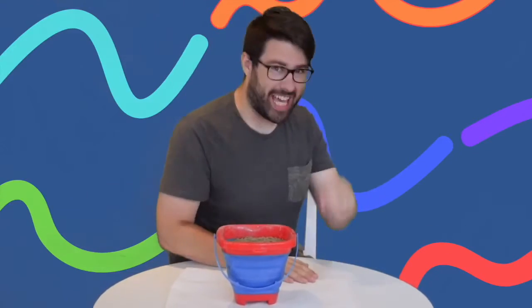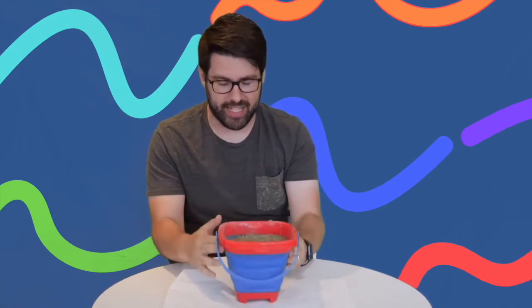Hello! Thank you everyone for joining us on another exciting game. As you can see, I am sitting here with one amazing bucket of sand.